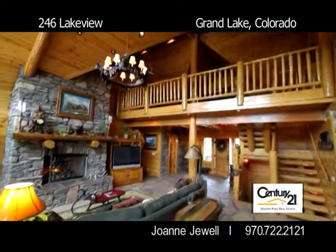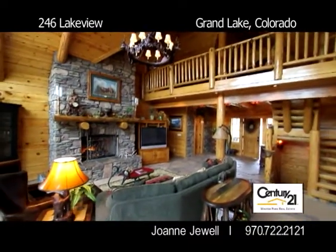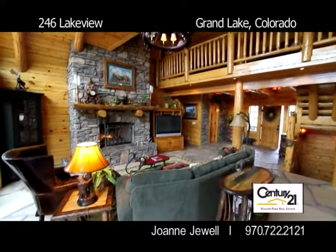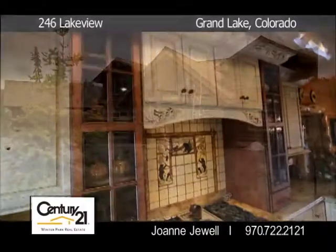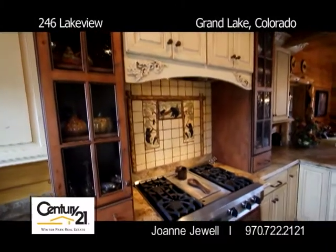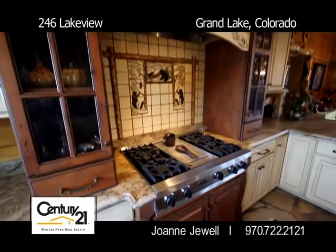This beautiful log home is located on just over an acre of land at the end of a quiet cul-de-sac and overlooks Moose's favorite meadow. The home has an elegant modern mountain lodge atmosphere with many exceptional details and craftsmanship highlighted throughout.